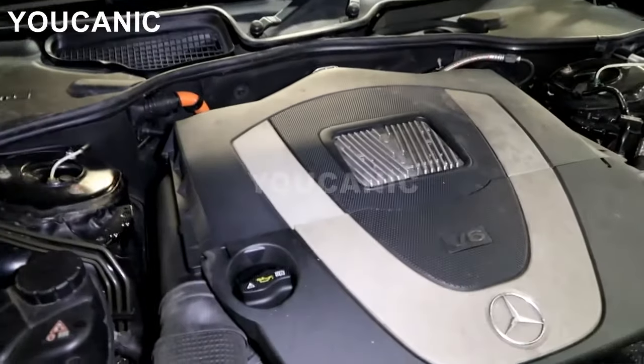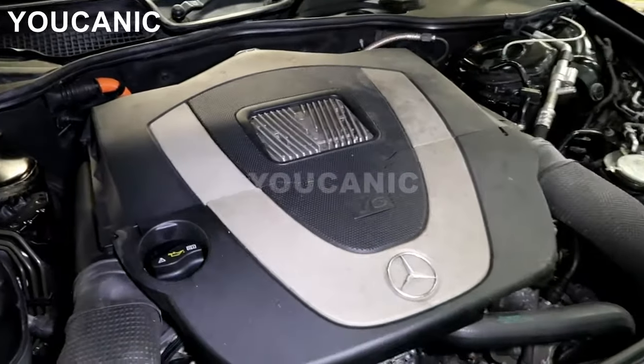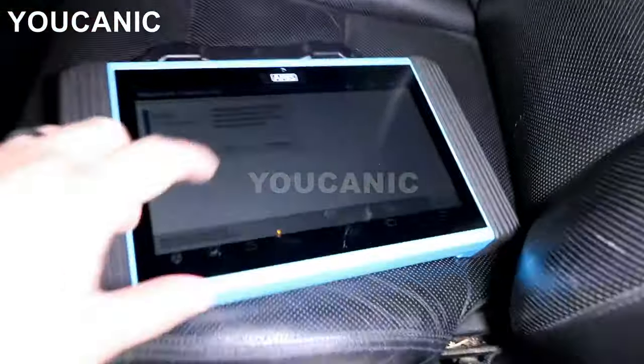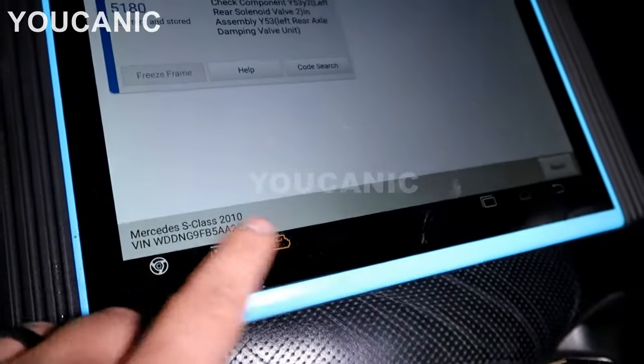But those are the most common places. And of course if you use a scanner that can read Mercedes codes, it'll also pull the VIN number that way. If you have a professional-level scanner, it's going to show the VIN number right down there.